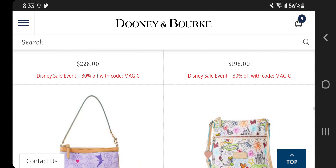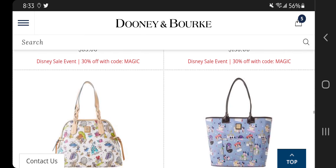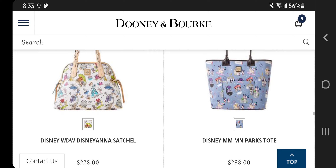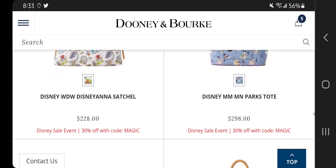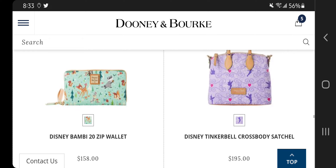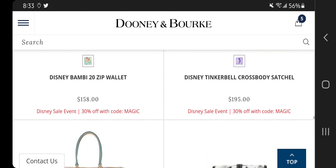I was looking at this Tinkerbell — but before we get to the Tinkerbell — this Disneyana satchel: oh wow, I think that's a winner for me. I really truly do believe that. I am loving it, loving it, loving it. The Tinkerbell action I like, and I think it's coming up next.